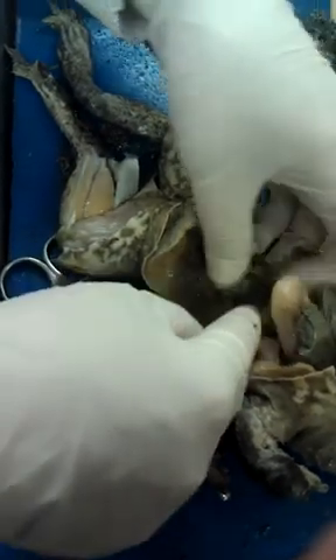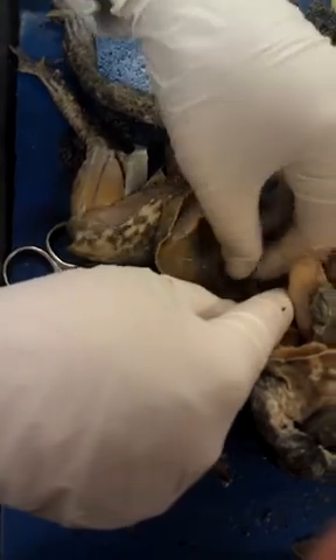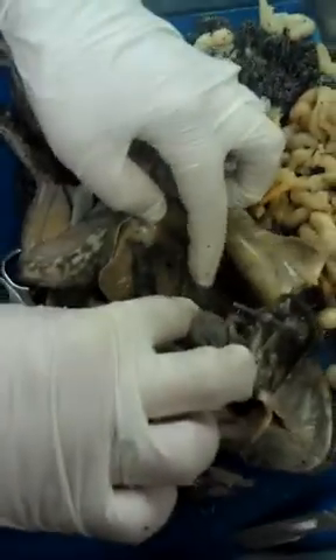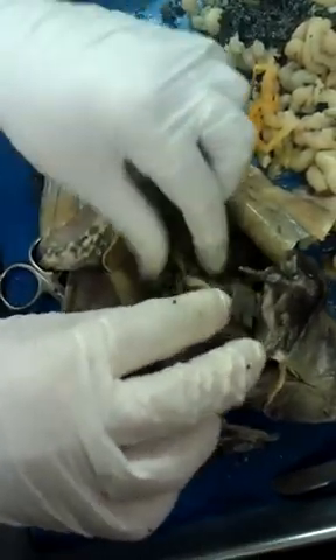Kidneys are down here. See it there? There's one on either side, sitting on top of the spine.